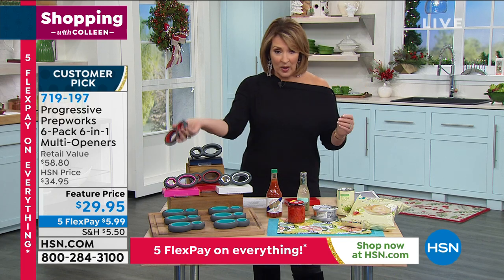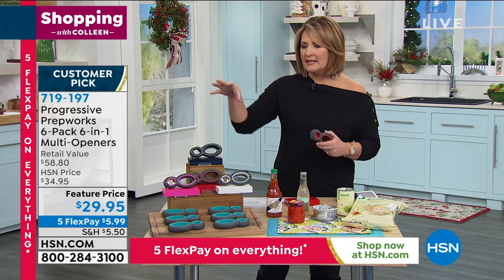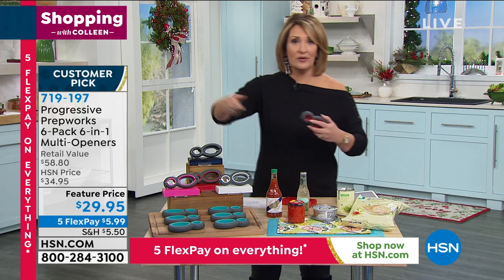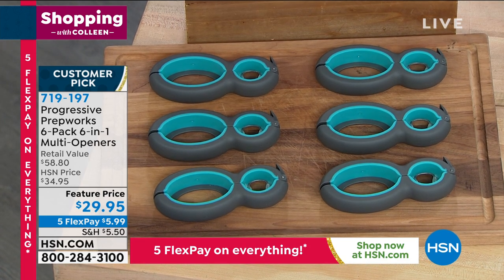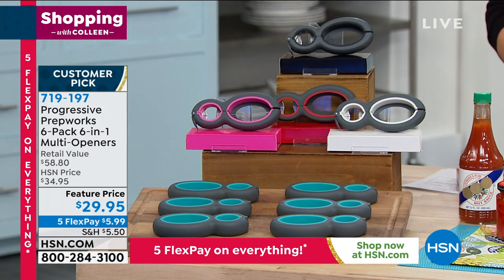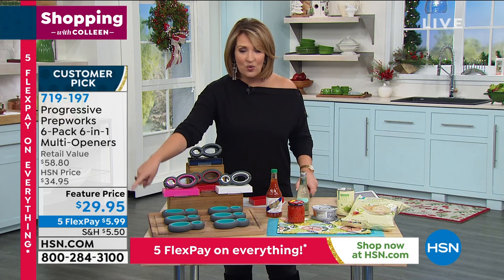Pat comes into my green room and says, how about that — you get six of those. I said, no Pat, it does six functions, but you don't get six. He goes, yeah, you get six. He takes me to hsn.com — you get six. One, two, three, four, five, six. I swear I thought I was hearing that wrong. They all come individually boxed in the color that matches. Greatest little treat for everybody in your family — they will use it and love it. They'll keep it in their drawer in the kitchen.